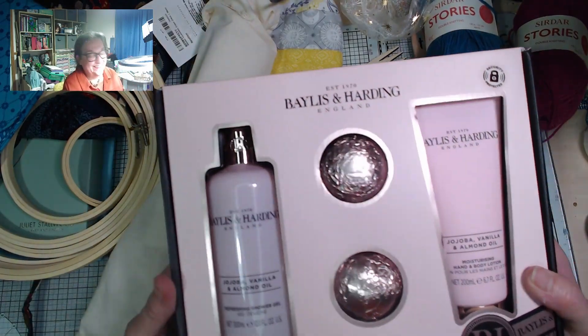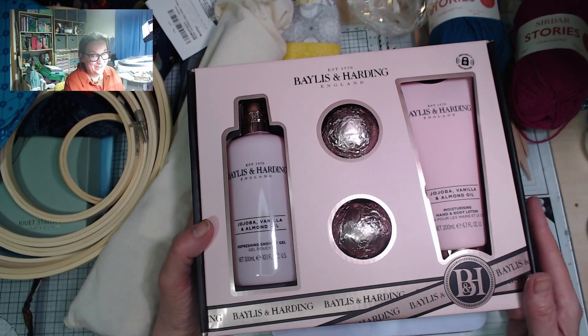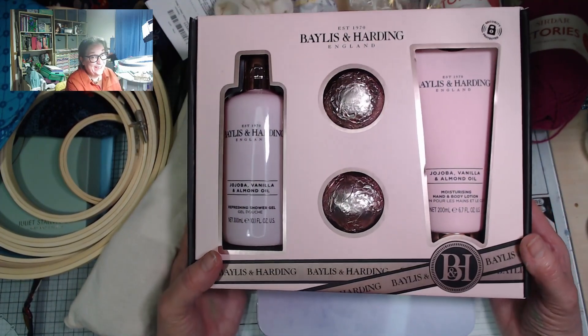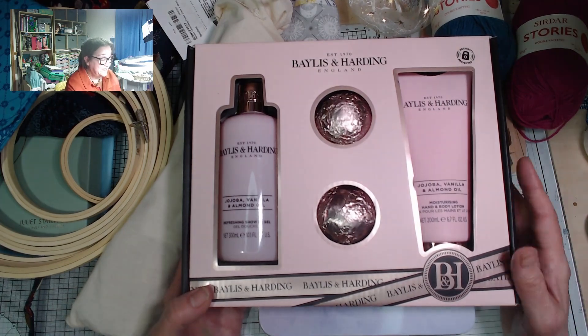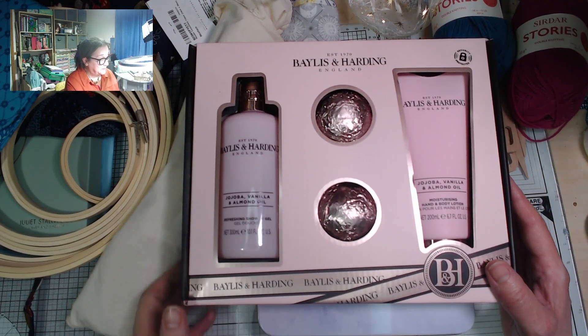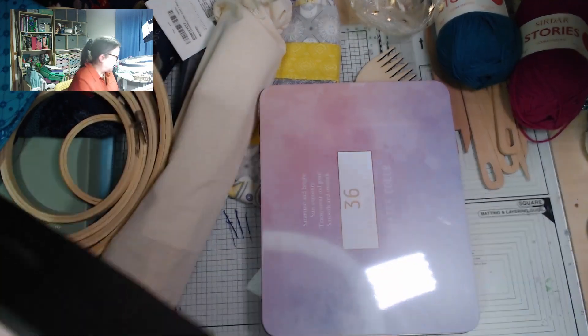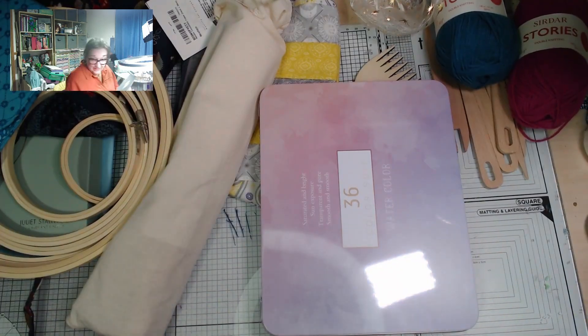This one is from Jade at work — another lovely little treat. Look at that: bath bombs, hand and body lotion, and shower gel. The Baylis and Harding stuff is always nice, so that'll be a lovely treat.